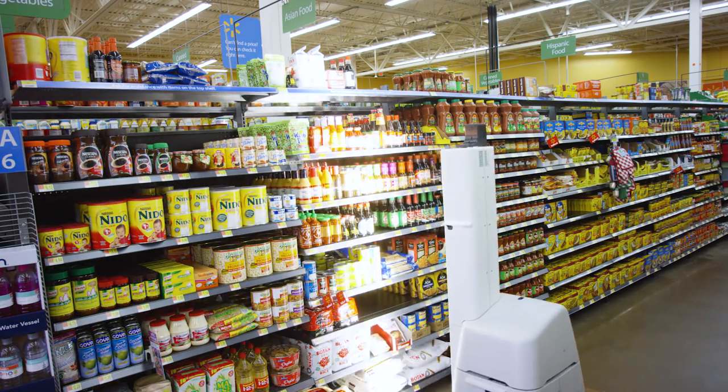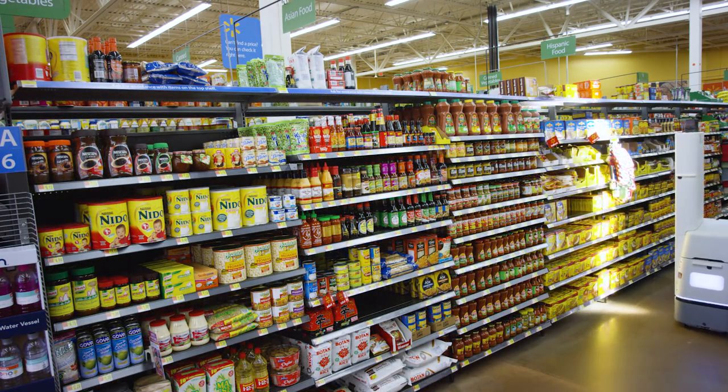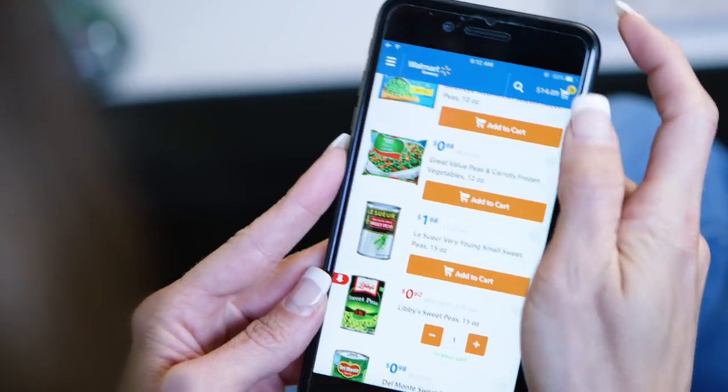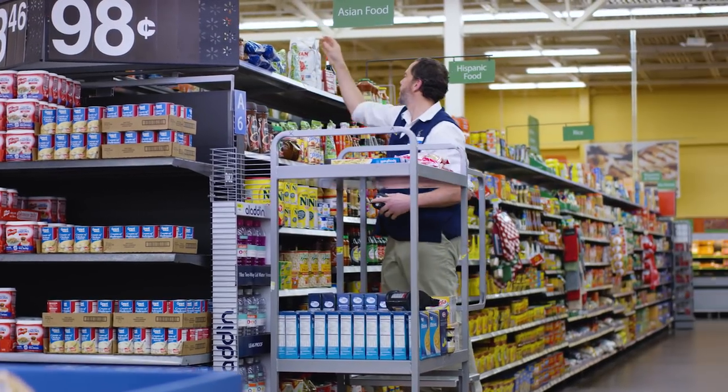It also helps locate items and checks inventory levels on the shelf, broadening the assortment available to online grocery pick-up customers and assisting our personal shoppers in filling orders.